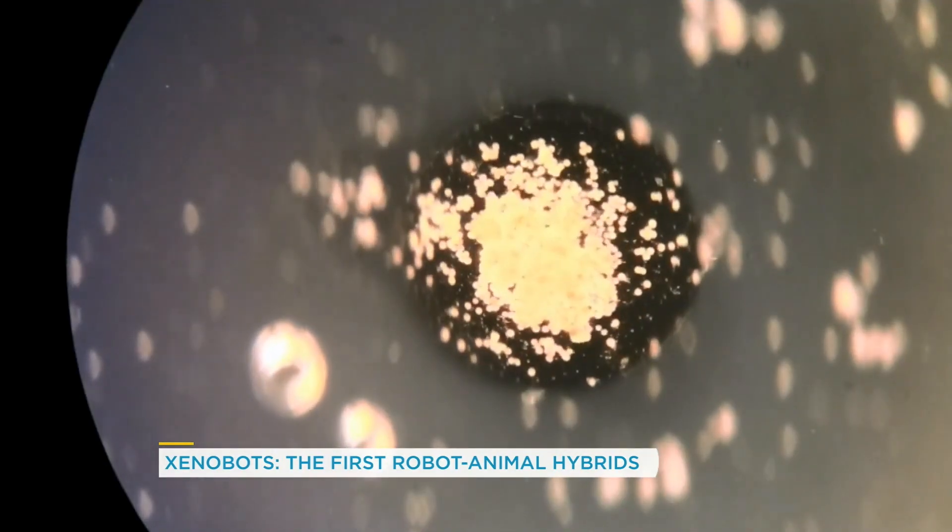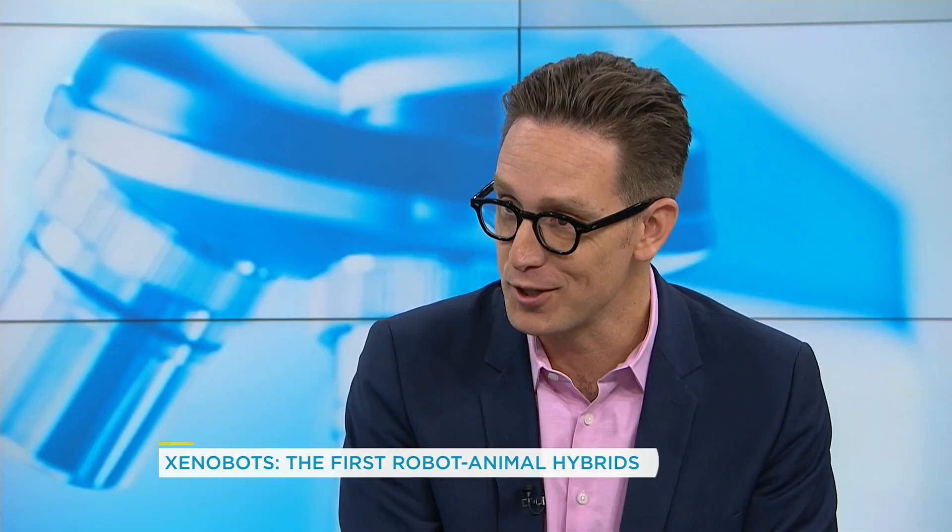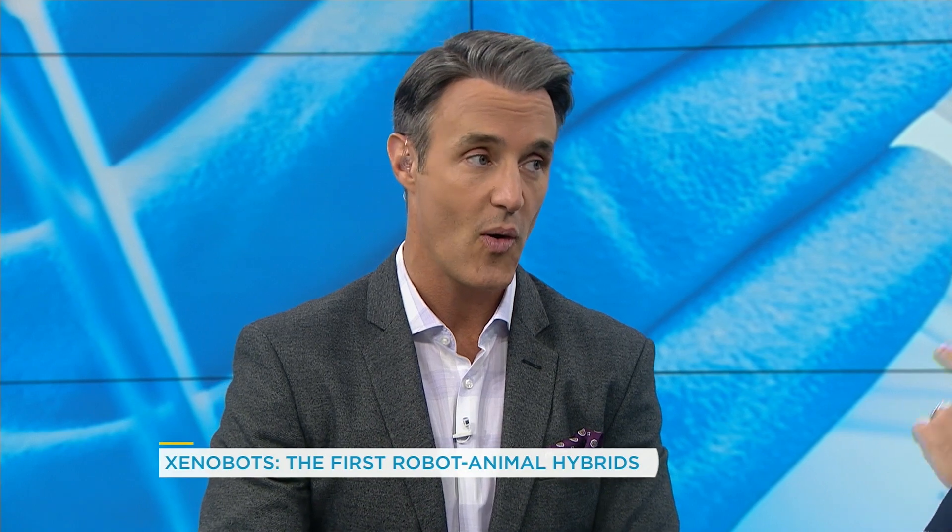The other surprise: you take one of these robots and cut it, and it heals because they're animal cells. So they can't be killed — well, you could kill them, but when you cut them, they do heal. So there are surprises and there's a lot of potential. This is very, very exciting stuff — you might be right that it could be very scary, but it's also very good.